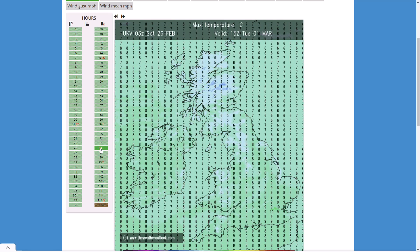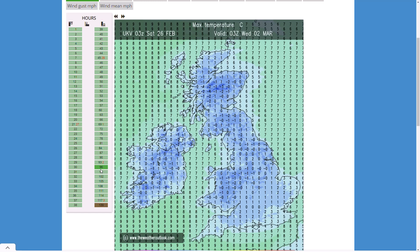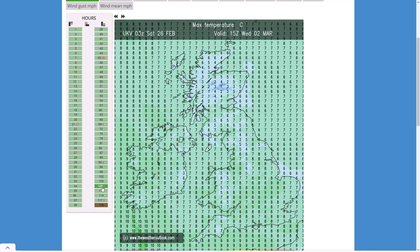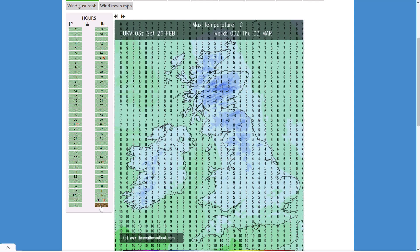Tuesday is going to be a pretty chilly day — not massively cold but 6 to 8 degrees widely, maybe an isolated 9 or 10 degrees in the far southeast. Early hours of Wednesday — the 2nd of March — a widespread cold night with temperatures widely around freezing, maybe a few areas in the far south hovering just above freezing towards the coast. Wednesday is another chilly day, 7 to 9 degrees widely. By Thursday early hours, much colder in the north but a little milder in the south as weather fronts start to try and push in. Very much up and down with temperatures over the next week or so.